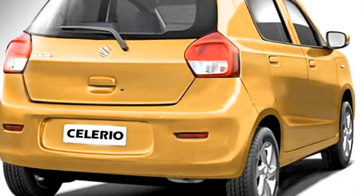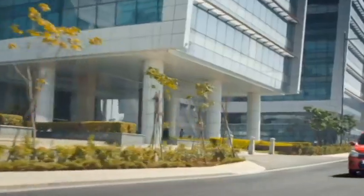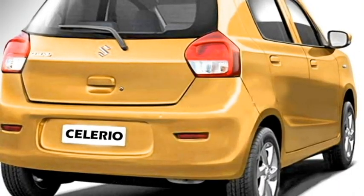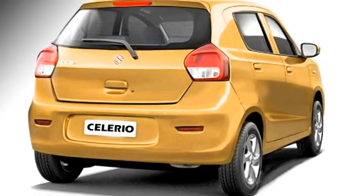The rear profile of the car will get wrap-around tail lights, a sculpted tailgate, rear washer and defogger, and rear wiper for the top-end variant, a tailgate-integrated spoiler, spoiler-mounted emergency braking light, rear fog lamps, and an updated rear bumper.